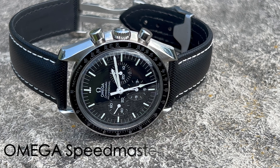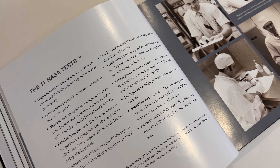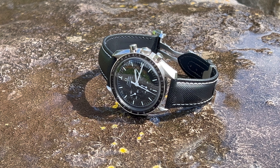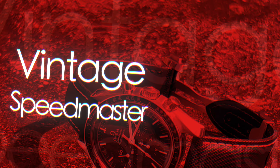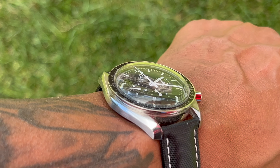It's a love-hate thing, truly — luckily the love outweighs the hate, or it just wouldn't happen. Let's look at the good, the bad, and the ugly of owning a vintage, beautiful quality timepiece such as the Omega Speedmaster Professional.